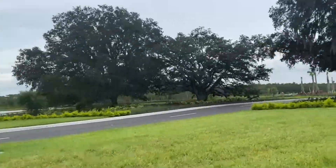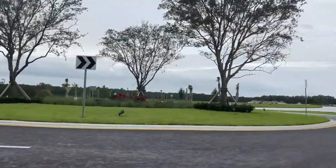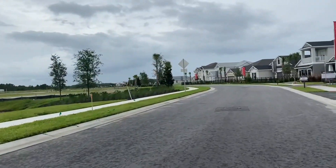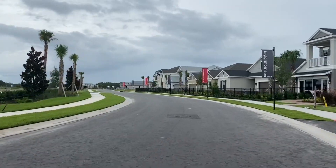Some beautiful homes on offer. I just wanted to bring it to your attention now that the models are open and you can go visit those. Let me know what's standing out most to you and if I can help in any way. All of my contact information is below, and I promise I'll have some more very detailed videos for you shortly. Take care.